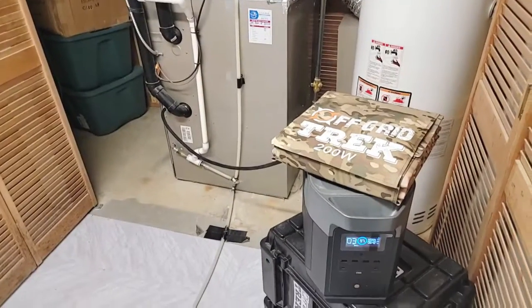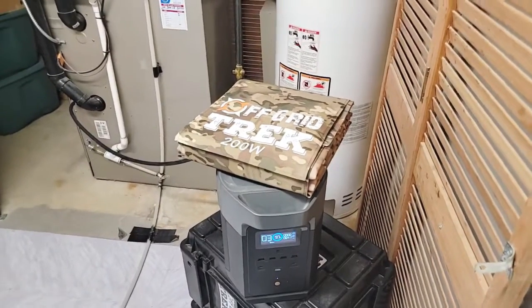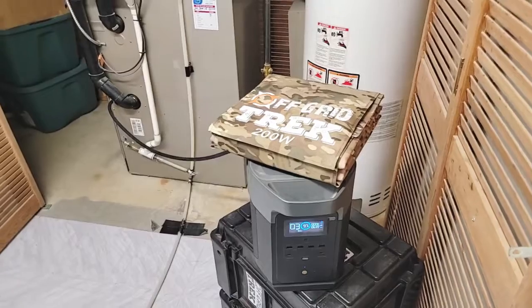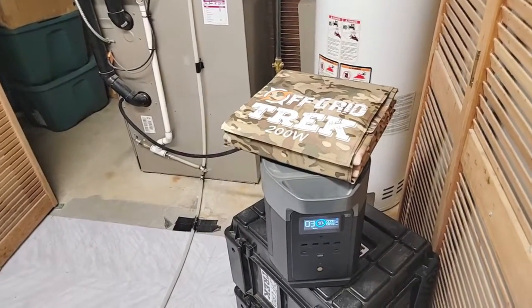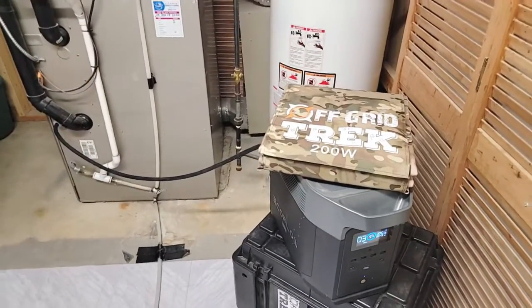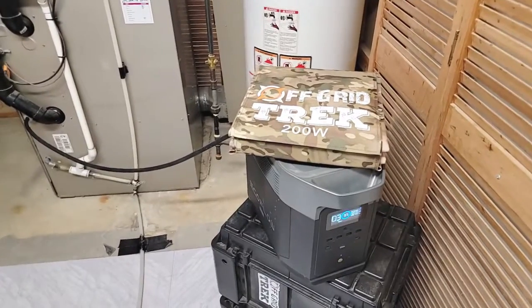I'm actually running our furnace right now off of the EcoFlow Delta Max, and I'm going to go over some specifications with you — the temperatures we were at. I ran it the other day; we actually ran it for a full 15 hours. I'll give you the temperature setting in the house, the temperature when we woke up, and at the end of the day, just to give you some ideas. Keep in mind, we're in Canada, so we're not even in the cold winter months for us, but this will give you some ideas.